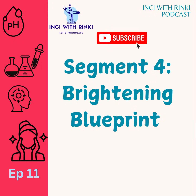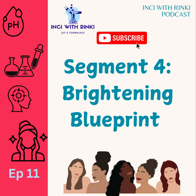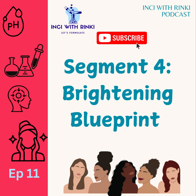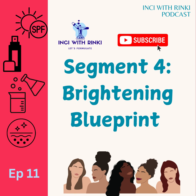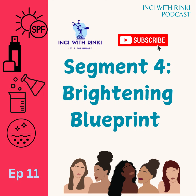For segment 4, the brightening blueprint. For concentration, look for TXA in leave-on serums or moisturizers at 1–3% — that's enough to work its magic without overdoing it. pH sweet spot: neutral is the name of the game; TXA loves a pH range of 7–8 to shine. Power pairings: team it up with niacinamide or vitamin C for that next-level glow, but don't skip the SPF. Think of your skin as a snowy white carpet and melanin as muddy boots stomping across it — tranexamic acid is your gentle but effective cleaner, tidying up those muddy patches for a fresh and spotless finish.